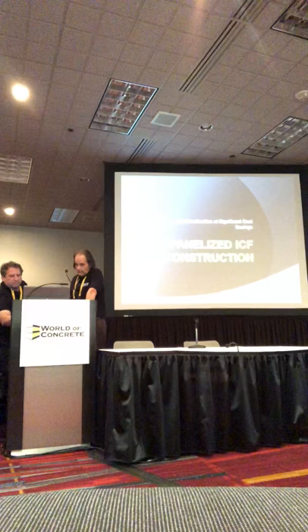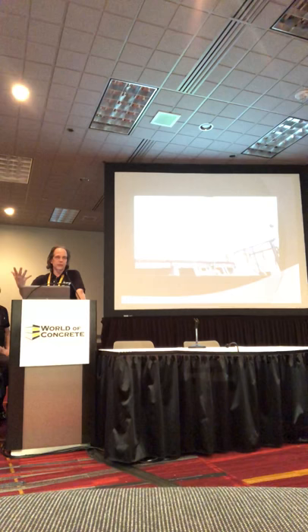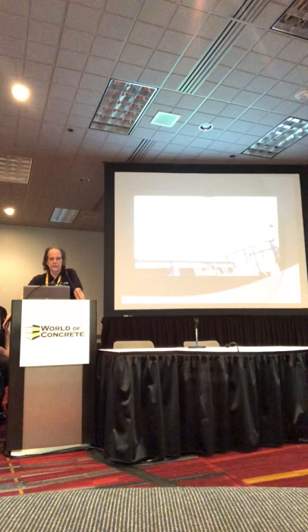I'm going to turn it over to Steve Bluestone. We're going to get into a scripted presentation and then open up to the floor for your questions — because more so, we'd be interested in knowing what questions you want answered. The bottom line is: panelization saves time.